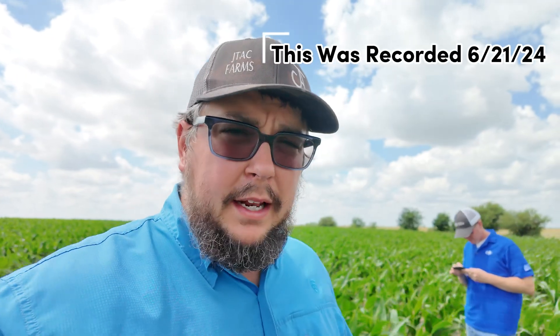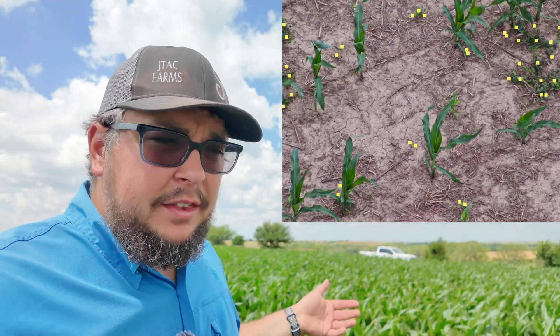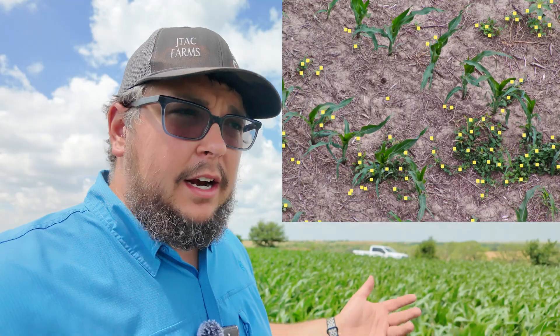The flight on this field was on June 8th, so it's been a little bit. We've actually gotten some rain since then, which has made it a bit tough to get into the field. It's a good problem to have around here. But you'll see we've got some weed pressure out here.